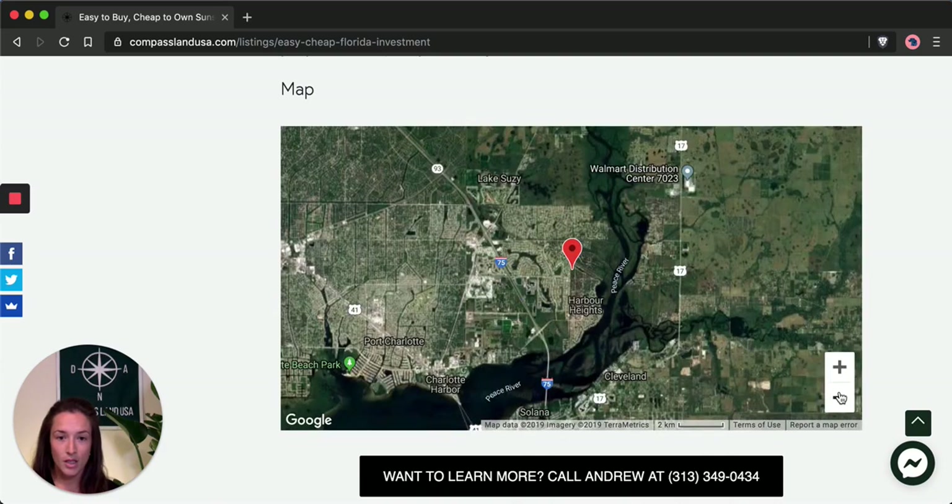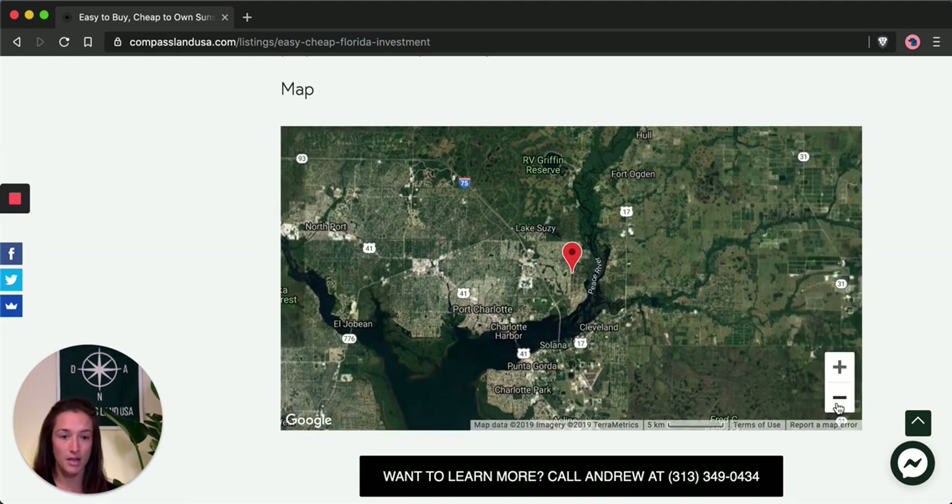If we zoom out just a little bit more, you can see that you have Port Charlotte nearby — only a 16-minute drive from this property, along with Charlotte Harbor. The larger city of Sarasota is about a 50-minute drive north on I-75, and you have easy access to I-75 right here. Fort Myers is also really easily accessible — a 45-minute drive heading south on I-75.